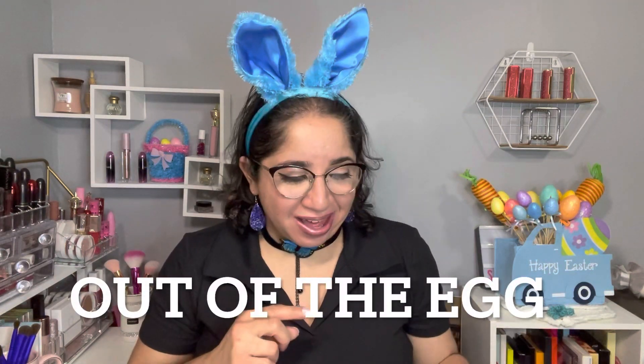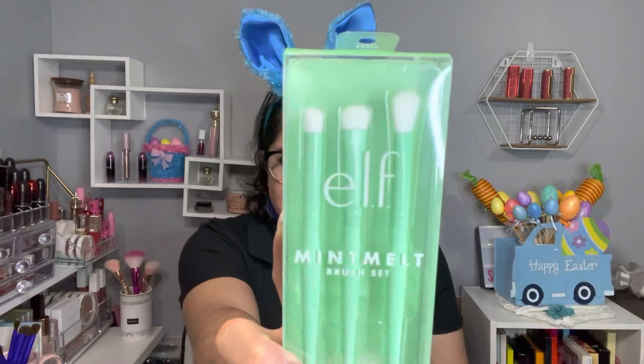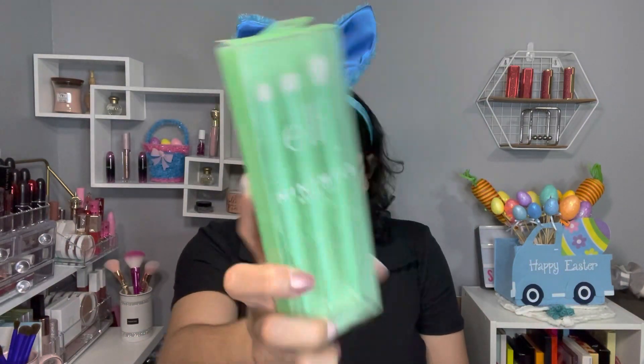Let's begin with the item that is out of the bag. This one is by elf — it's the Mint Melt brush set. Super cute! I can fit this in there and it's gonna be part of this giveaway.